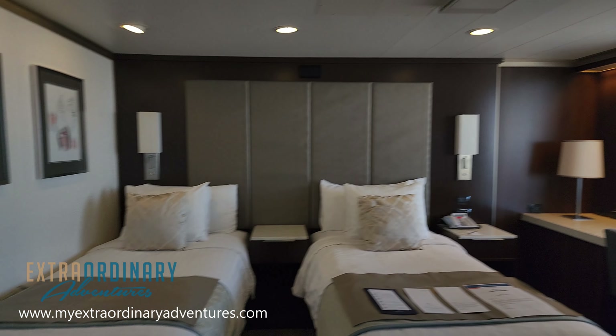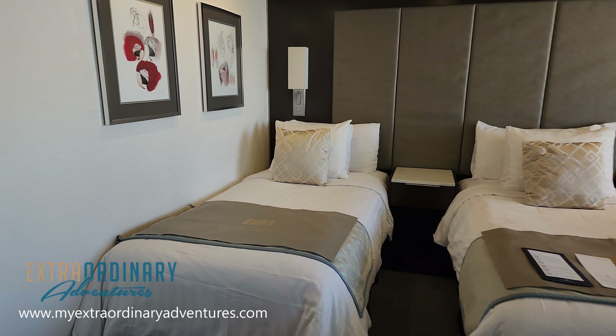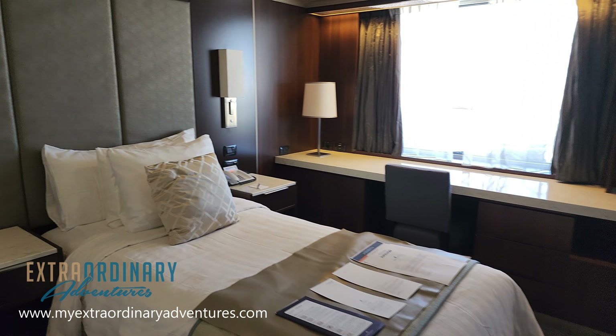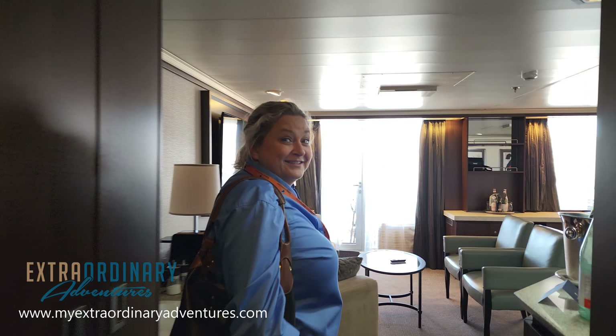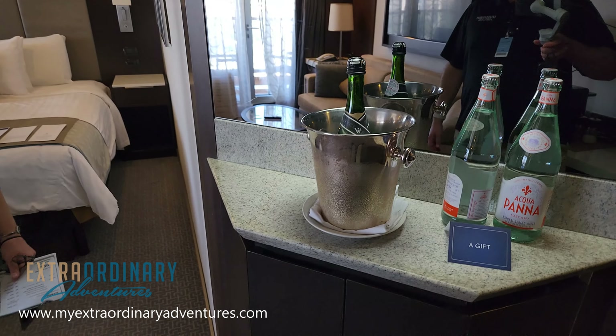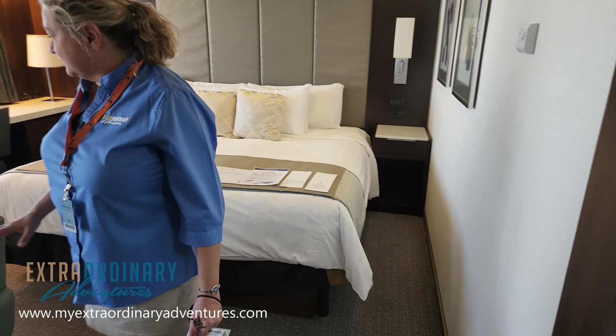Hey everyone, this is Laura from Extraordinary Adventures — your cruise experts. Are you looking to book a cruise? Do you have questions? Are you overwhelmed? We are here to help. We don't charge a fee to book and manage your cruise, and if you do book with us we offer expert planning advice. Please reach out — we'd love to help you plan your next extraordinary adventure.